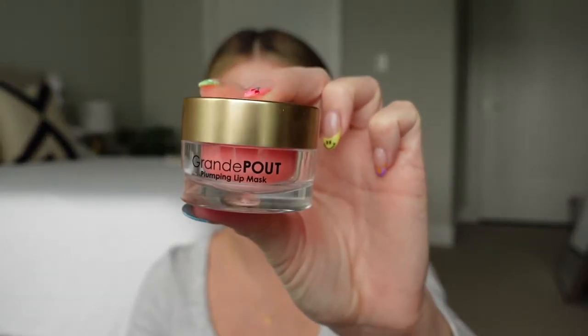The first thing I'm going to do is use my Grande Pout lip mask — this lip mask is game changing. It plumps and hydrates my lips like you would not believe. I also feel like this mask provides a little bit of lip exfoliation; it loosens up all the dead skin on my lips so when I wipe it off my lips are so smooth.